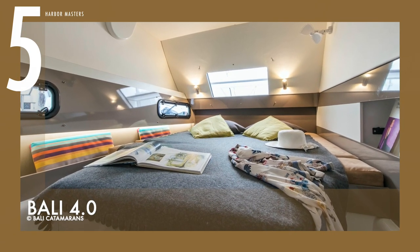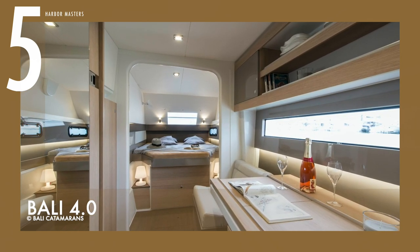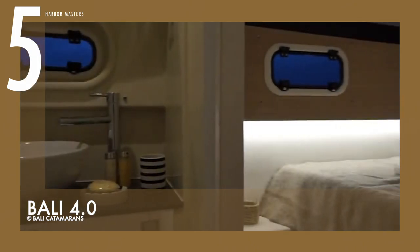The inner and outer sound levels are both kept at a comfortable level, helping you to relax when cruising. The base price for this yacht starts at $550,000 US dollars.